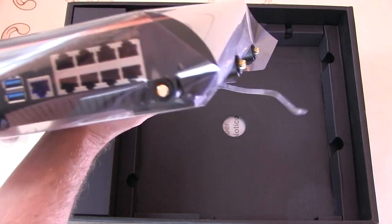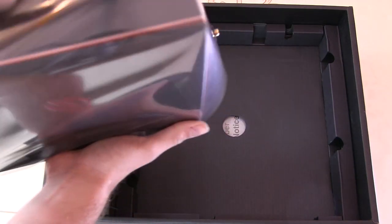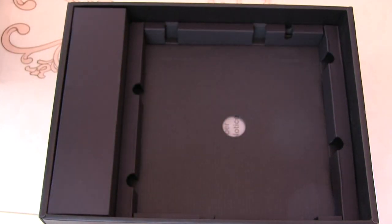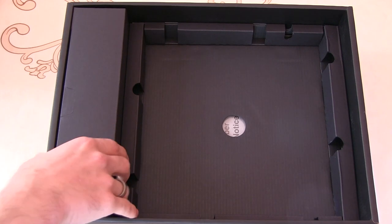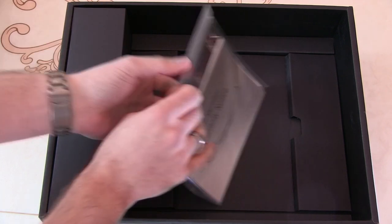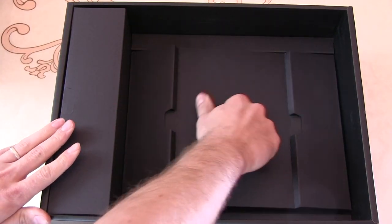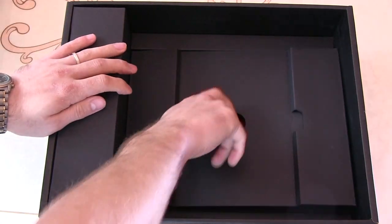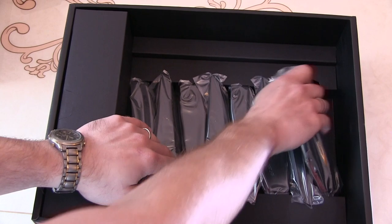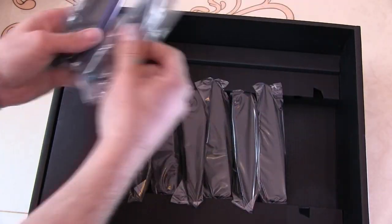And there's the power supply, eight ports on the back, and AiMesh ports as well, so I'll be happy to set those up. And here are all eight antennas.